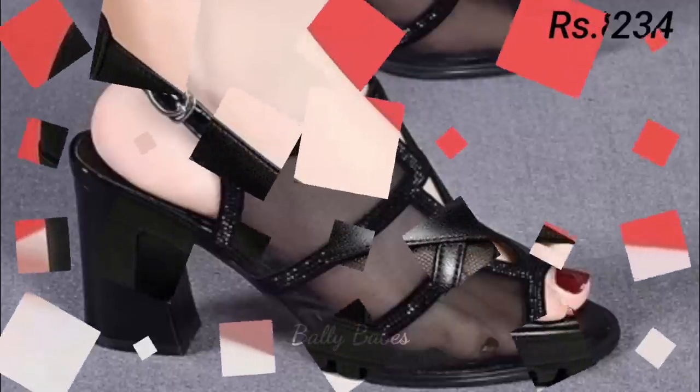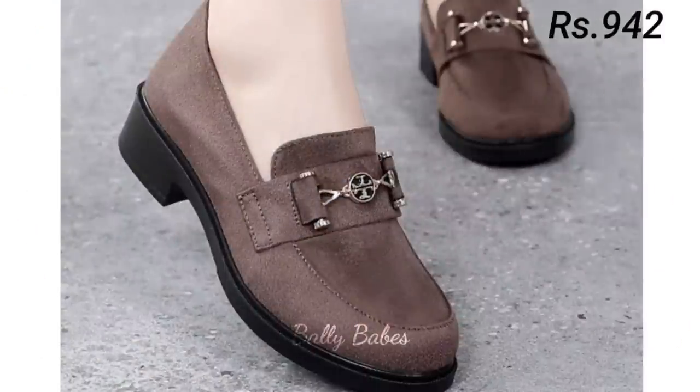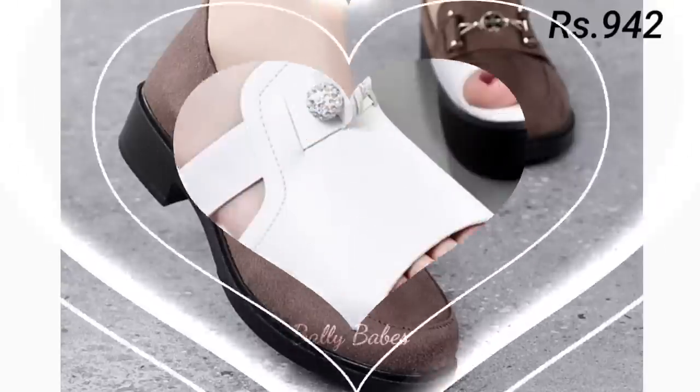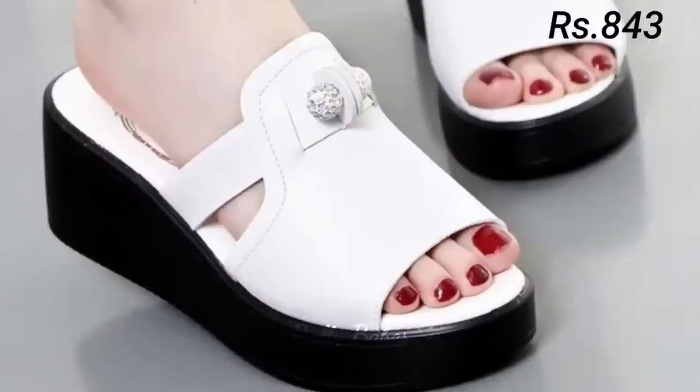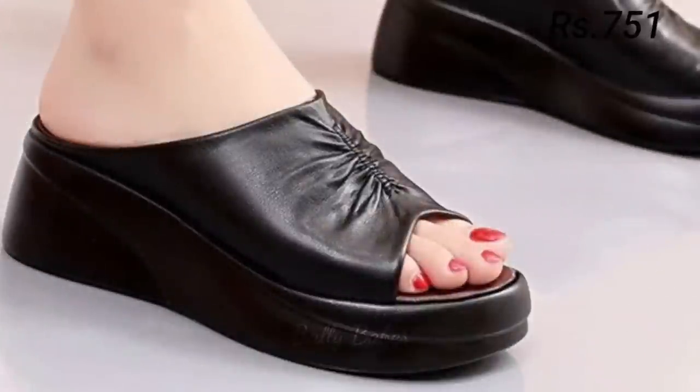There are many different styles of sandals available, ranging from flat to heeled and from casual to dressy. Some popular types of sandals include flip-flops, gladiator sandals, and wedge sandals. If you are looking for a more formal footwear option, you might want to consider a pair of heels.